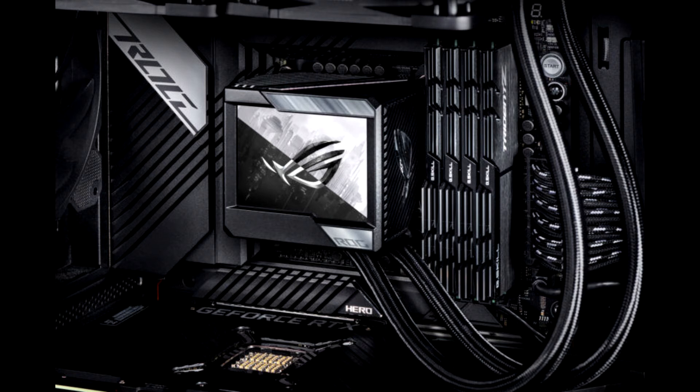The ROG RUGEN 2 looks much the same as its predecessor, barring the new LCD display. While the original sold at an MSRP of $220, the ROG RUGEN 2 will likely retail for higher than that.